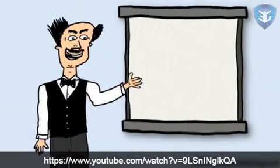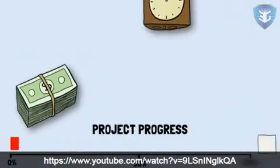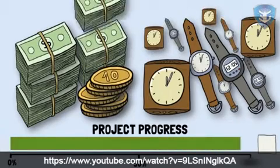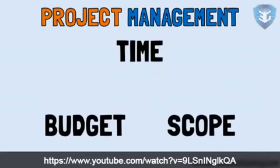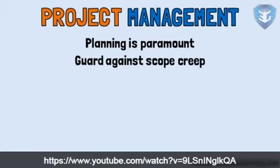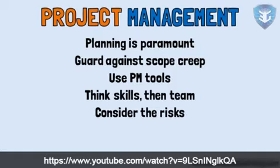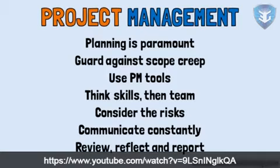After completing the project, report on what was done well and what could have been done better. This way your team will be better positioned to tackle their next project. Anyone can complete a project by throwing more time and money at it; the real challenge is to achieve a quality outcome using the least time and money. To summarise: make sure your project is completed on time, on budget, meeting its scope and in a quality manner. Remember that planning is paramount, fiercely guard against scope creep, use available project management tools, think about the skills your project needs, consider risks, communicate like an orchestral conductor during implementation, and review, reflect and report on your project's successes and shortcomings.